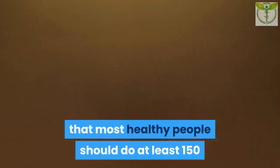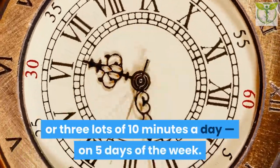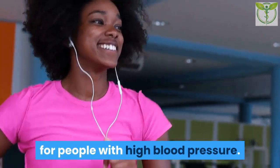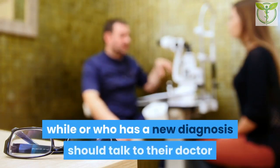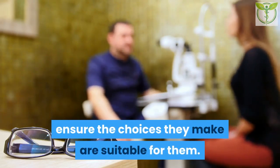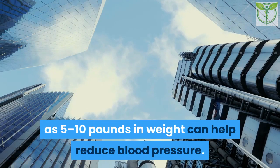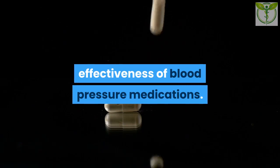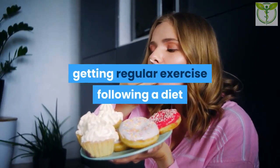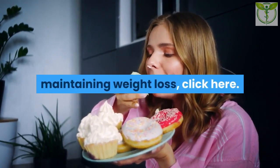Regular exercise: The AHA notes that most healthy people should do at least 150 minutes of moderate-intensity physical exercise per week — for example, 30 minutes or three lots of 10 minutes a day on five days of the week. This amount of exercise is also appropriate for people with high blood pressure, though anyone with a new diagnosis should talk to their doctor before starting a new program. Losing weight: Studies show that losing as little as 5 to 10 pounds can help reduce blood pressure and improve the effectiveness of blood pressure medications.